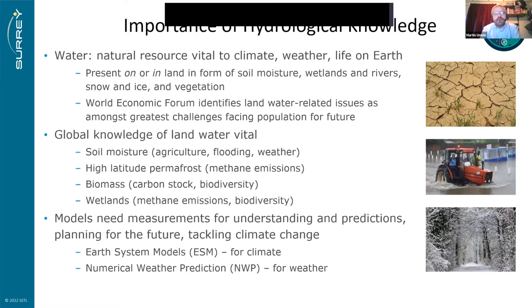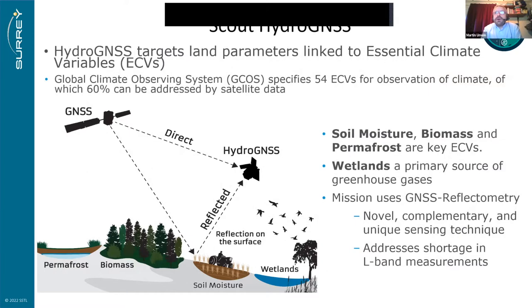For climate, Earth system models are used; for weather forecasting, numerical weather prediction — all benefit from assimilating real measurements. Scout HydroGNSS targets land parameters linked to essential climate variables. The Global Climate Observing System specifies 54 essential climate variables for climate observation, and 60% of these can be addressed by satellite data. Our targets — soil moisture, biomass, permafrost and inundation — are very closely linked to ECVs. The mission uses GNSS reflectometry, a novel complementary sensing technique, and it addresses a shortage in L-band measurements.